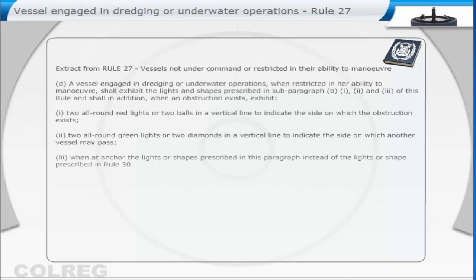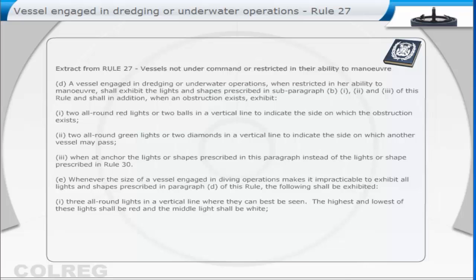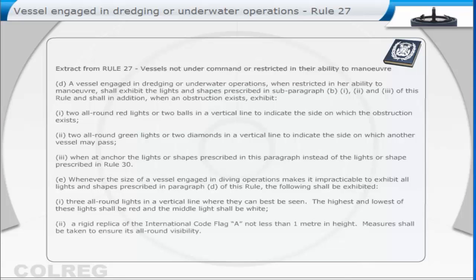3. When at anchor, the lights or shapes prescribed in this paragraph, instead of the lights or shape prescribed in Rule 30. E. Whenever the size of a vessel engaged in diving operations makes it impracticable to exhibit all lights and shapes prescribed in paragraph D of this Rule, the following shall be exhibited: 1. Three all-round lights in a vertical line where they can best be seen. The highest and lowest of these lights shall be red, and the middle light shall be white. 2. A rigid replica of the international code flag A, not less than one metre in height. Measures shall be taken to ensure its all-round visibility.